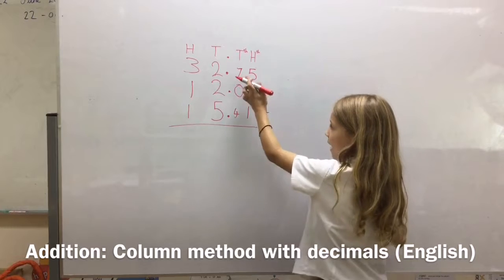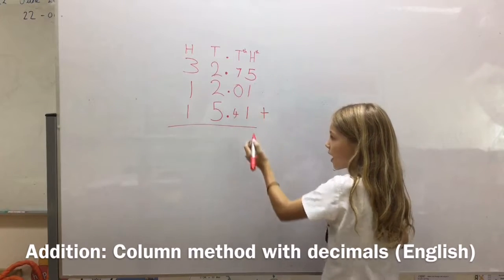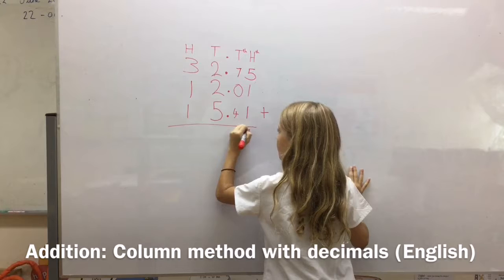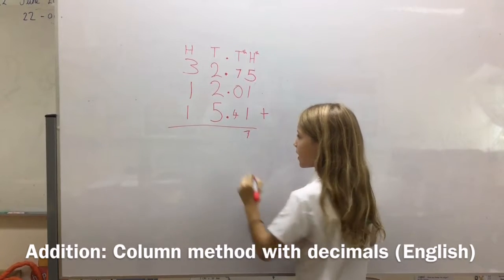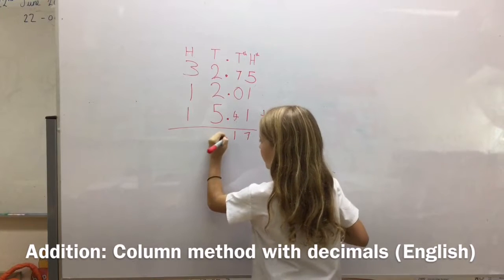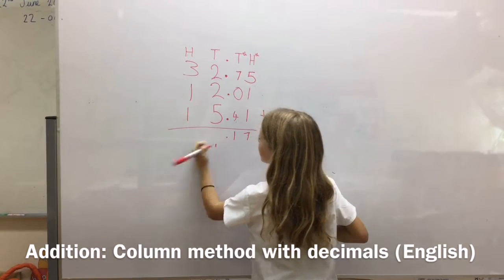So we're doing 5 plus 2 is 7, and 7 plus 4 is 11. So we've got 1 here, decimal point, and we've got 1 carried back.